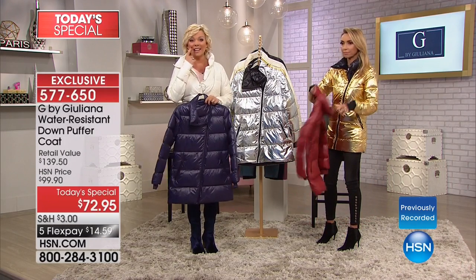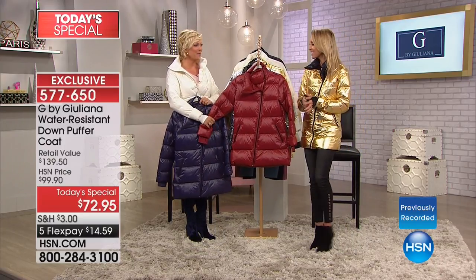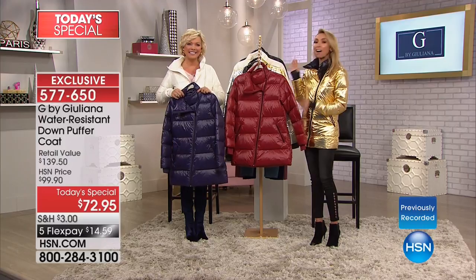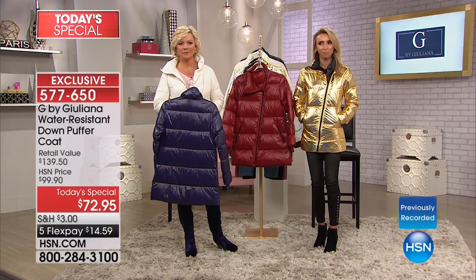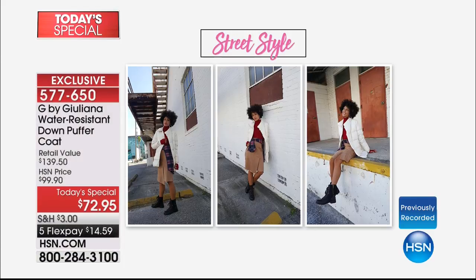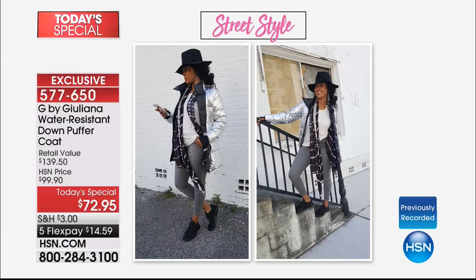Jean is on the line from Illinois who picked up today's special in the Merlot. Hi Juliana, I live in Chicago. Today was a weird day — it was overcast and in the 40s, and it was too warm to wear a heavy heavy coat. And I said, this is what I need. Jean, you are like the perfect person I designed this for, because I feel the same way all the time.